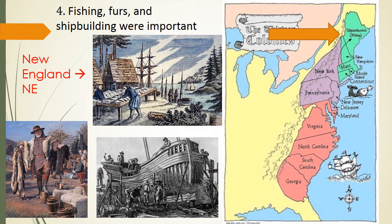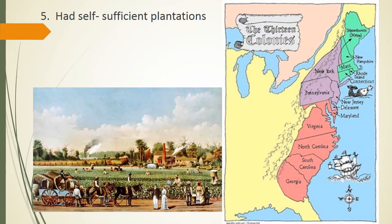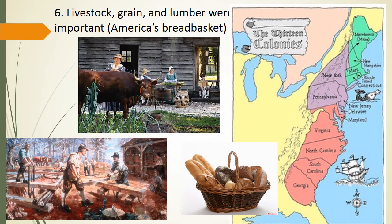Hopefully these pictures are also really helping you through what you would locate where. Which region had self-sufficient plantations? This would be the southern colonies. Which region had livestock, grain, and lumber? It was known as America's bread basket. Hopefully the song helps you with this one too. This would be the middle colonies or the mid-Atlantic colonies.